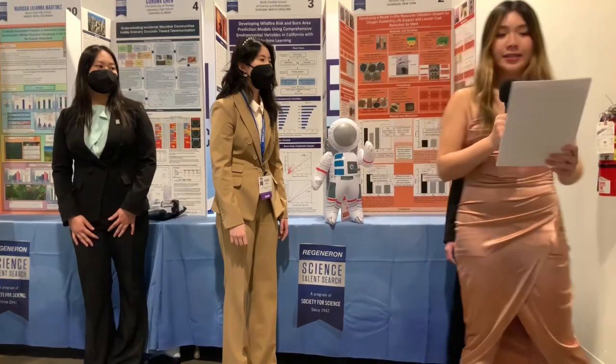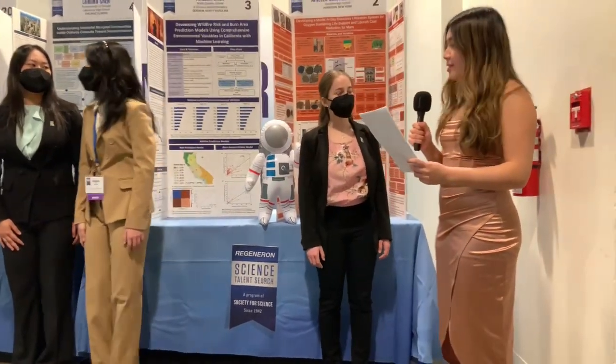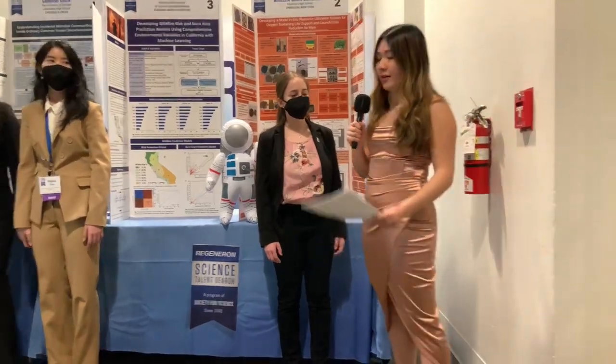And finally, moving beyond this world, our next question is for Ariella. Can you tell us about your soil project and what it means for a potential future life on Mars?